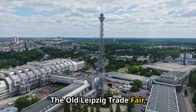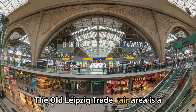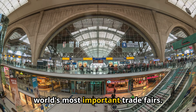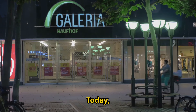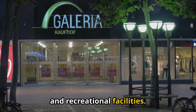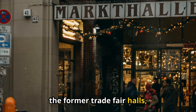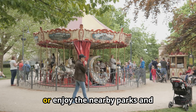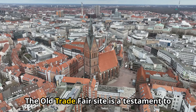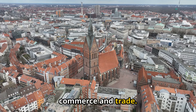11. The Old Leipzig Trade Fair (Alte Messe Leipzig). The Old Leipzig Trade Fair area is a historic site that once hosted one of the world's most important trade fairs. Today, the site is home to a mix of cultural, commercial, and recreational facilities. Visitors can explore the architecture of the former trade fair halls, visit the Leipzig Zoo, or enjoy the nearby parks and recreational areas. The Old Trade Fair site is a testament to Leipzig's long history as a center of commerce and trade.